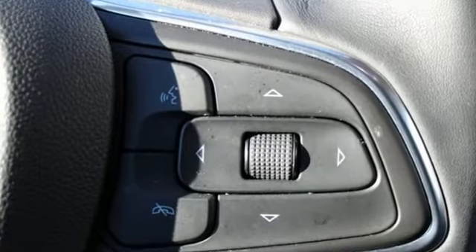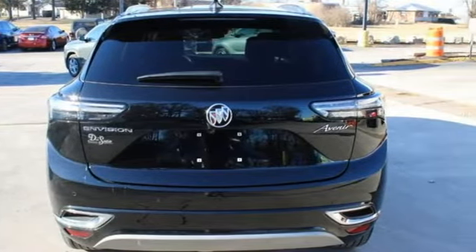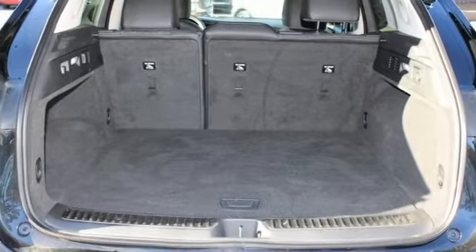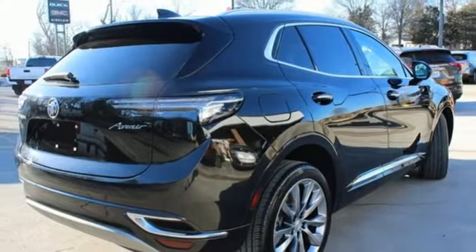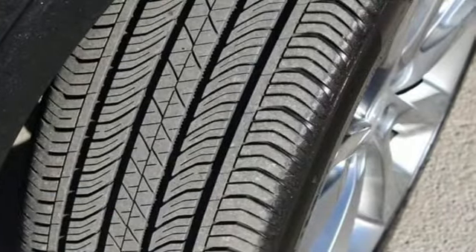Automatic transmission, heated and ventilated leather bucket seats, integrated navigation system with voice activation, auto-dimming rearview mirror, dual-zone climate control, Wi-Fi hotspot, streaming audio, hands-free liftgate, memory exterior door mirror settings, and intercooled turbo inline four-cylinder engine.